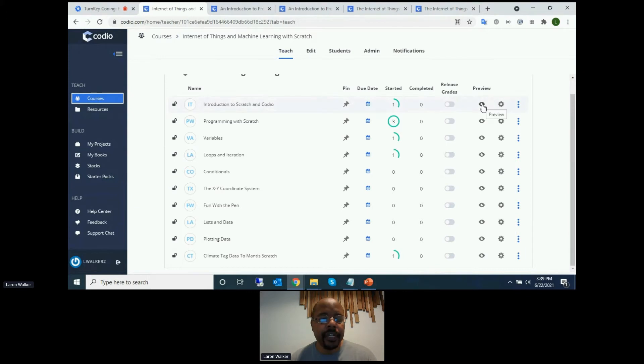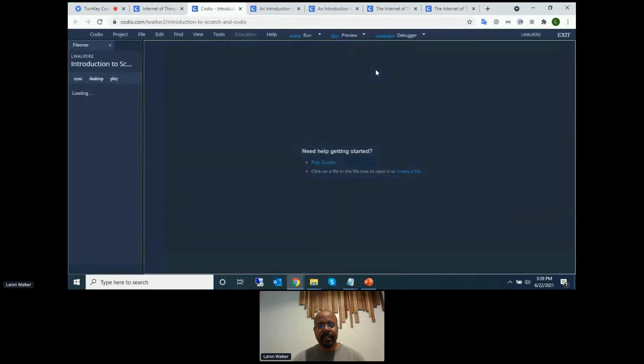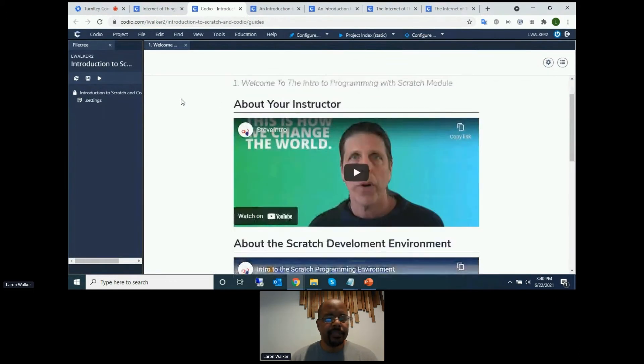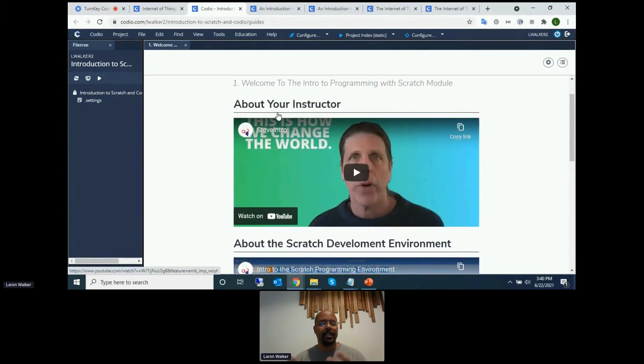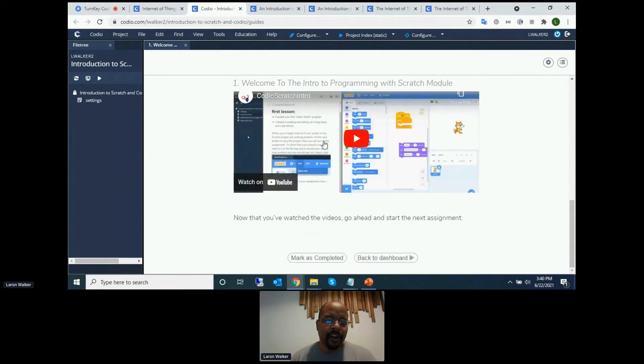Let me show you how this works from a student perspective by previewing the course. A student gets access to the platform and it's a very guided experience. For this particular course, we started with introductory modules — we introduced the instructor, gave basic information about Scratch and how it works, and got them familiar with the Codio environment, so it wasn't jumping into something they'd never seen before. A student can watch these videos and mark them as complete, which triggers their progress as they navigate through the course.